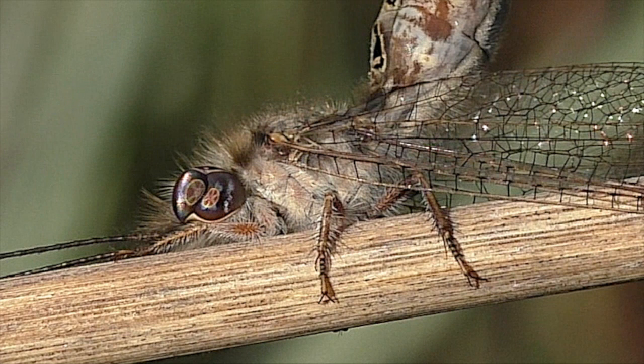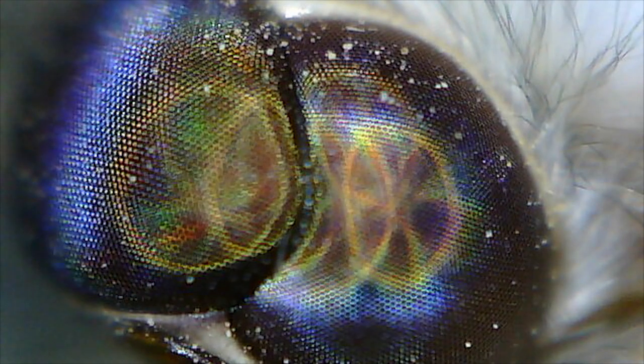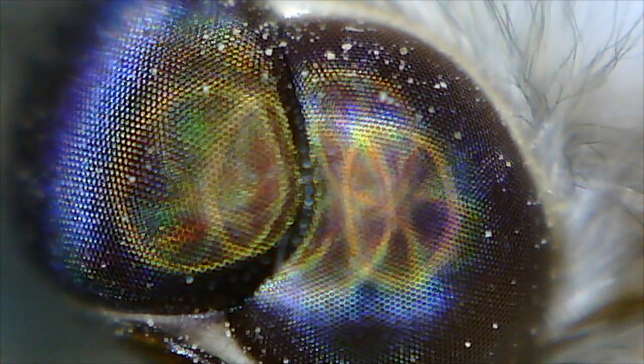This species has strange, divided eyes with a remarkable pattern under the mosaic facets. A close look reveals this unusual trait, and a microscope at 4x shows further amazing color and detail.